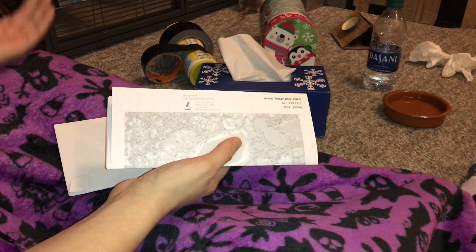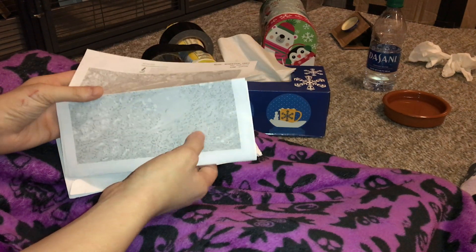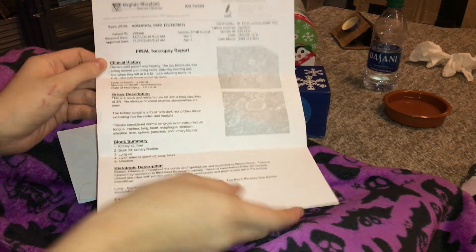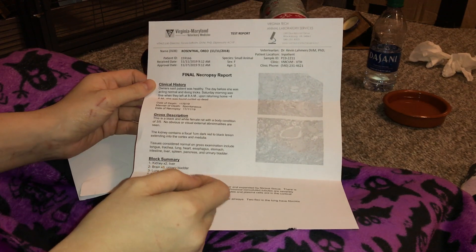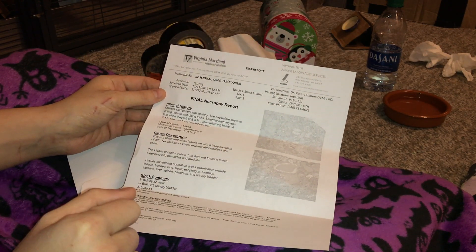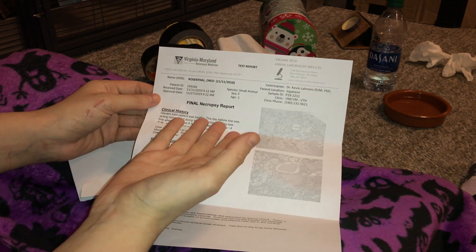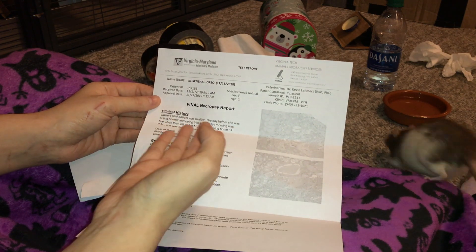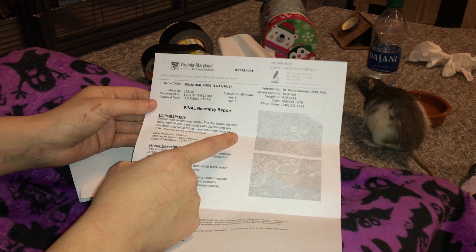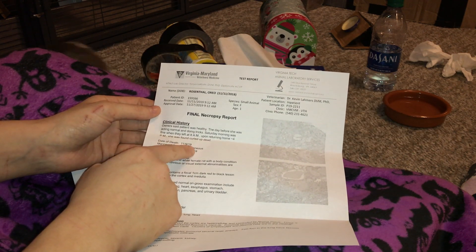It took them a while to give me the results because they were so busy, but I do have them here and I thought it'd be interesting to go over them. You can see right here this is the page. Basically we have the clinical history here — Oreo was healthy, she was fine the night before, she was fine in the morning, and when I came home at 4 she was dead. They put the manner of her death as spontaneous.